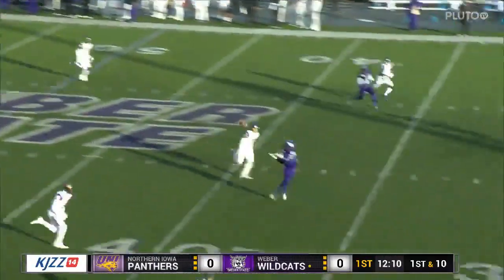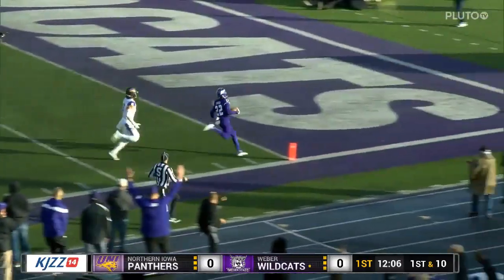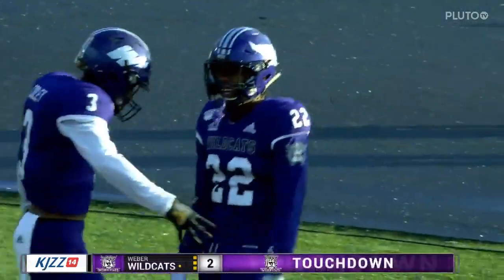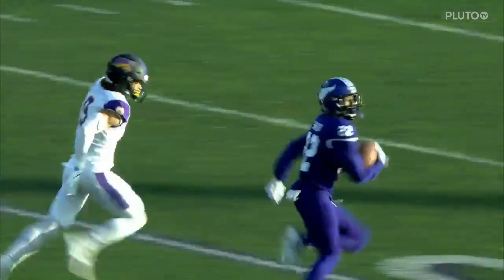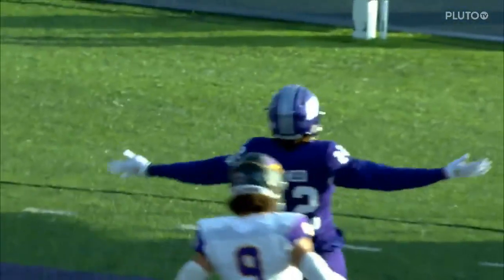Jenks going deep, got a man at the 35-yard line. Huge pickup, and how about a touchdown? First play of the game — Rashid Shaheed. See the celebration, and what a perfect pass. Shaheed, who does this often, gets a step and watch him get separation here as he turns on the speed and heads to the end zone.